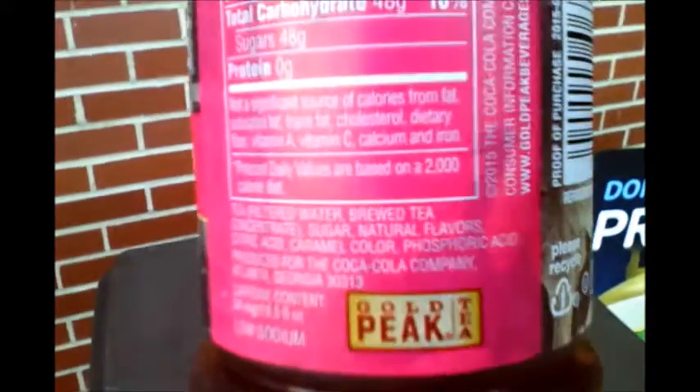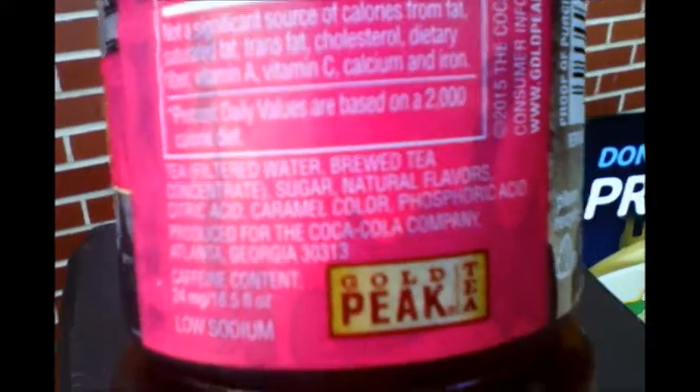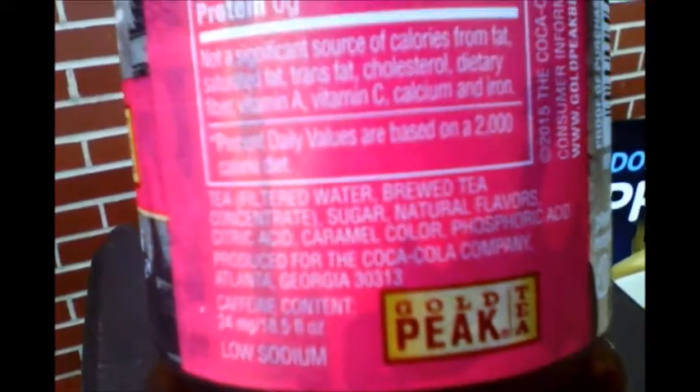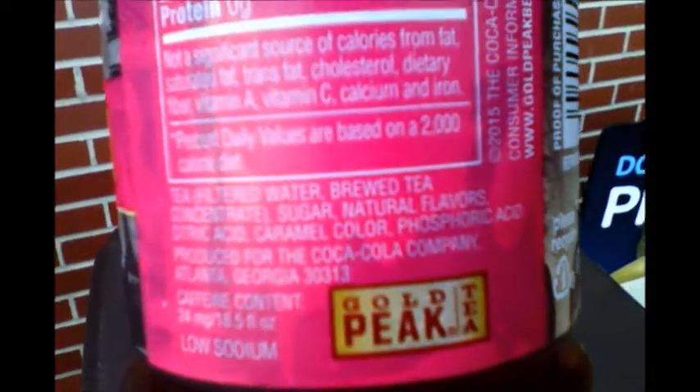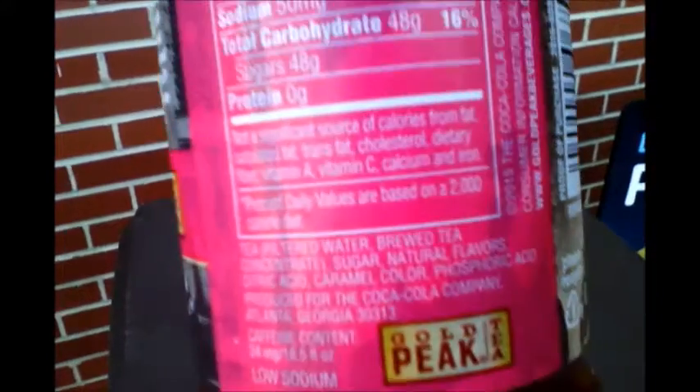Something I almost forgot — here are all the ingredients: tea, filtered water, brewed tea, concentrated whatever, sugar, natural flavors, citric acid, caramel powder, and phosphoric acid. It's made by the Coco Cloak Company.